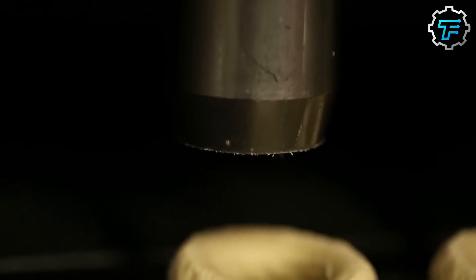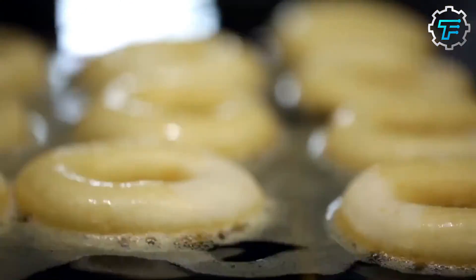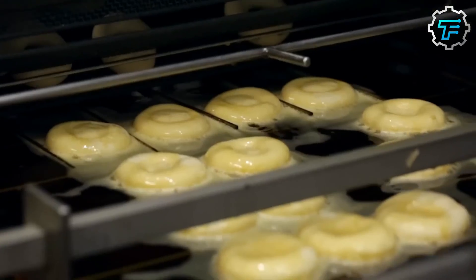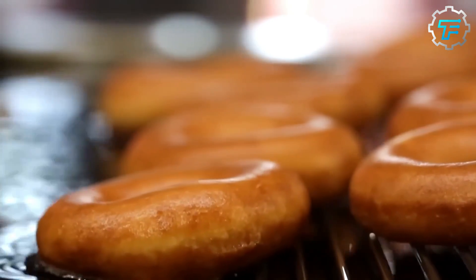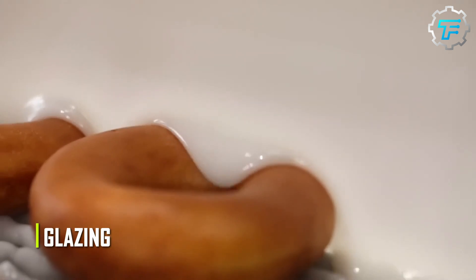The batter is cut and poured into a giant vat of hot oil kept consistently at 375 degrees Fahrenheit. The cut donuts are left to fry for 45 seconds on one side, then every single donut is flipped in less than 10 seconds before letting the other side fry for another 45 seconds.